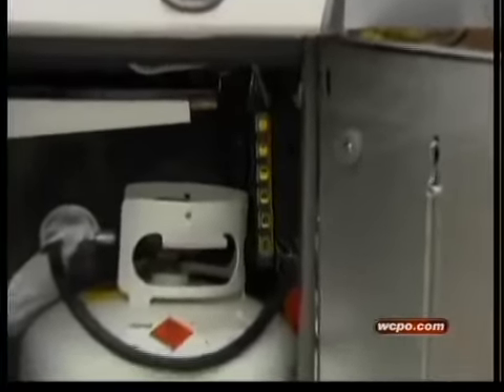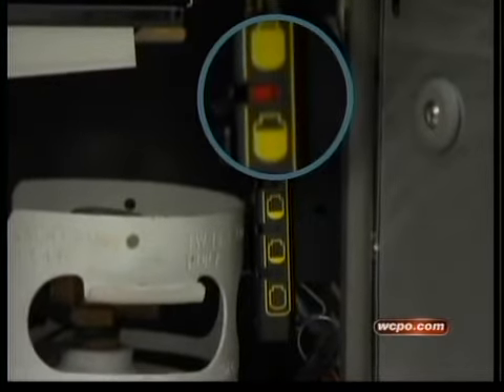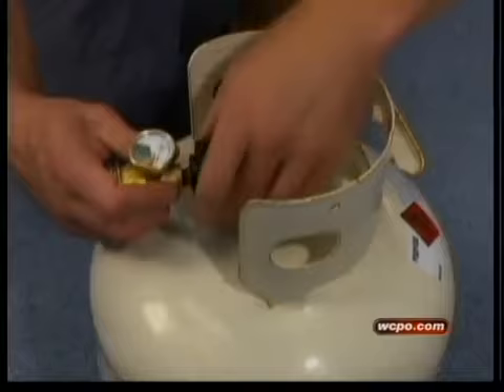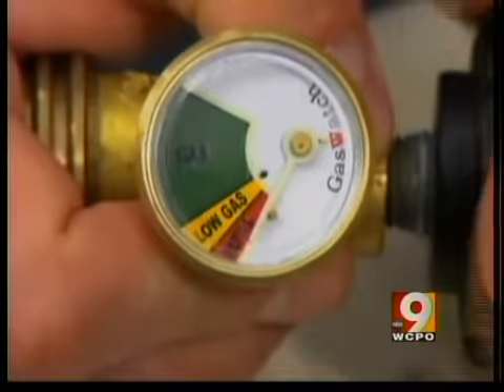Another solution: getting a grill with a propane gauge. On this gauge, the red marker indicates the tank is full. You may not know that if your grill didn't come with a gauge, you can get an aftermarket one like this. It tells you when it's time to refill.